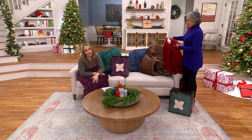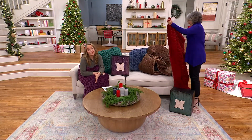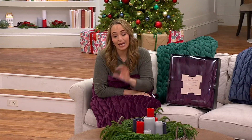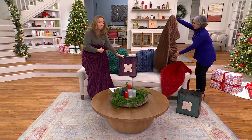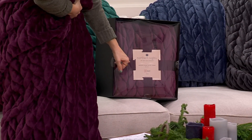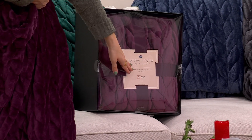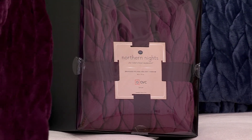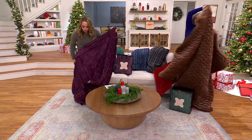I wish you could just reach through the camera and feel this — because immediately as soon as you feel it, you're going to be like, 'Yep, I have to have it.' The plum is now the most limited. It comes in this gift box with coordinating ribbons — 'this beautiful braided plush velvet throw' — and I love how we have the Northern Nights slogan for life's best moments right on it.